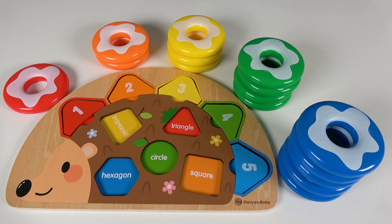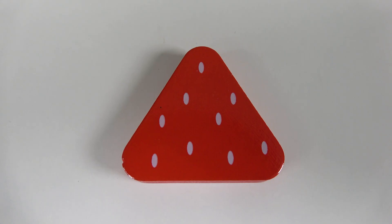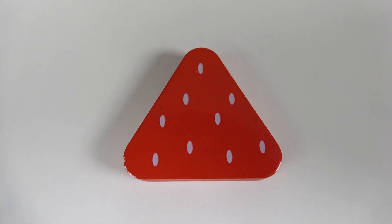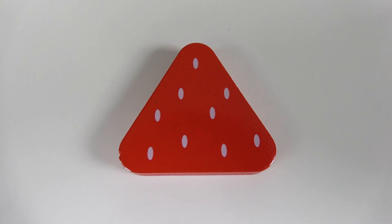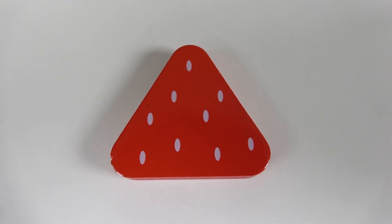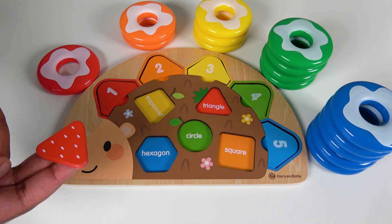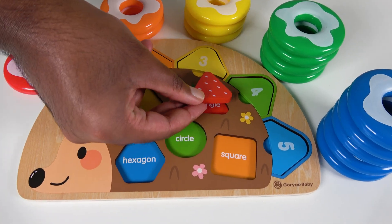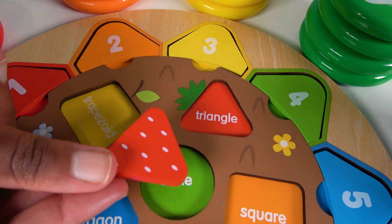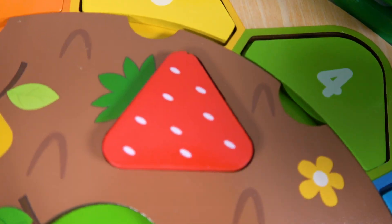Wow, we have learned colors, numbers, and counting from 1 to 5. Do you know what shape is this? This is a triangle. And do you know the color of this triangle? It is red. Where will this red triangle match on the board? Yes, this red triangle will match here. Red triangle.